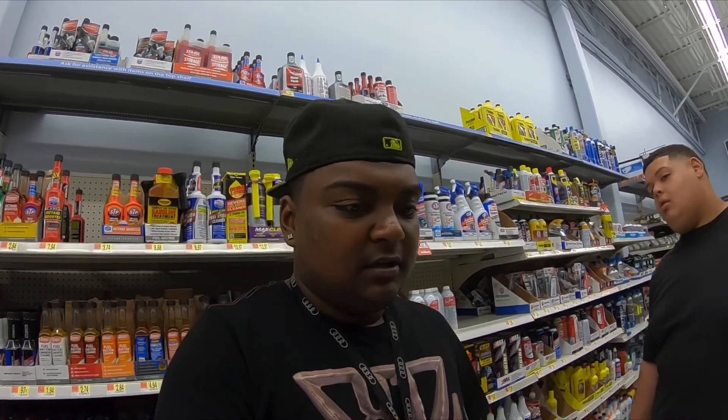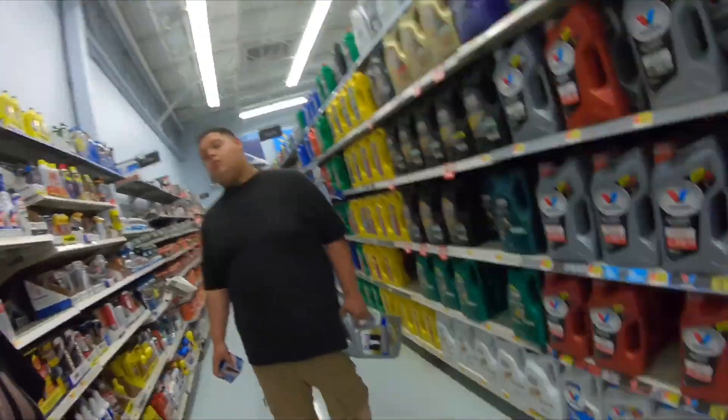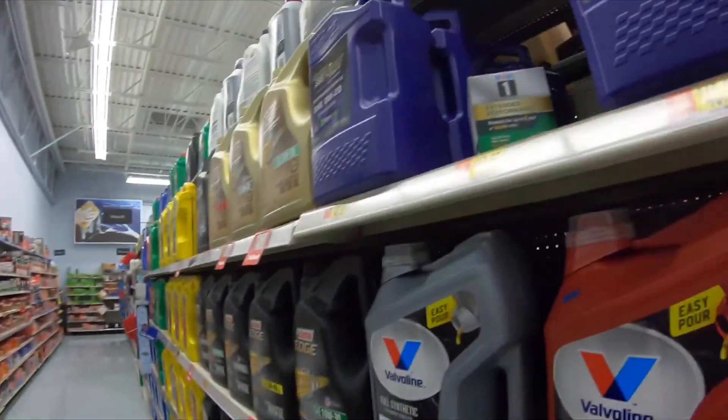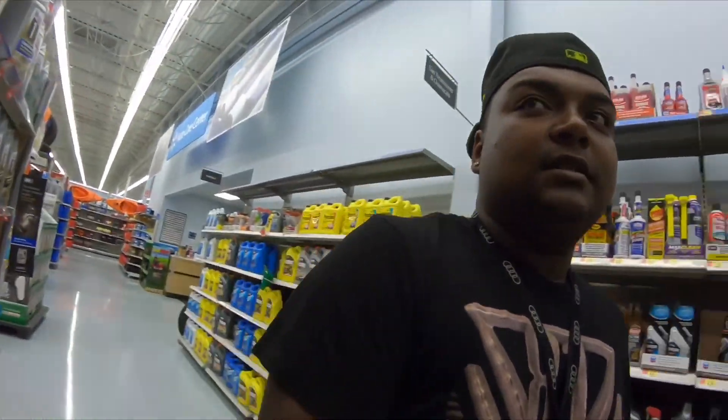We ended up at Walmart because it was getting dark. I'm gonna do the oil change and the dip oil tomorrow morning — it'll be the next clip for you guys. So I think this is it for tonight until tomorrow morning. Matt's got the Mobil 1 with the Super Tech $2 filter. Budget AF. This is a lot of money right here.